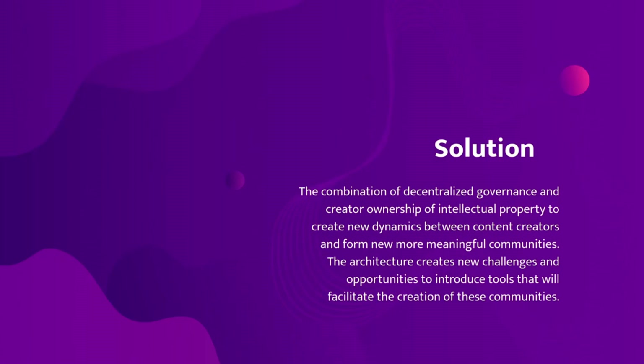The solution we are proposing is the combination of decentralized governance and creator ownership of intellectual property to create new dynamics between content creators and form new, more meaningful communities. The architecture creates new challenges and opportunities to introduce tools that will facilitate the creation of these communities.